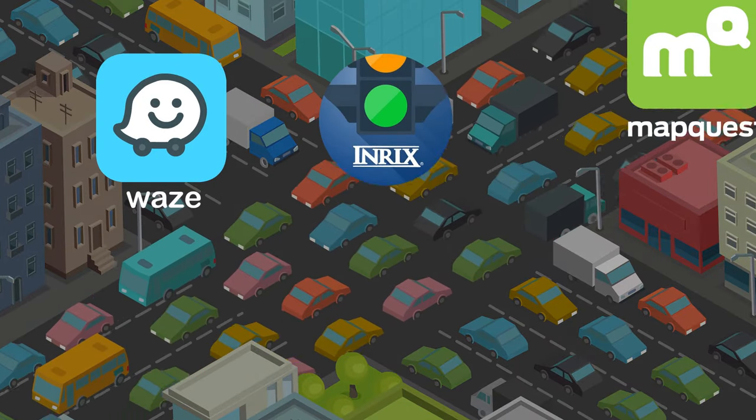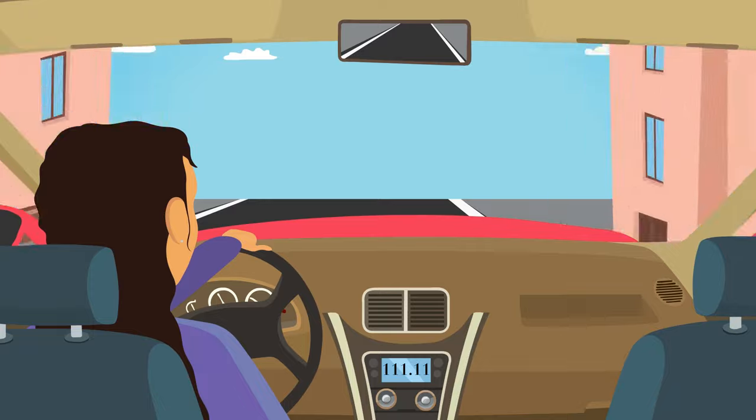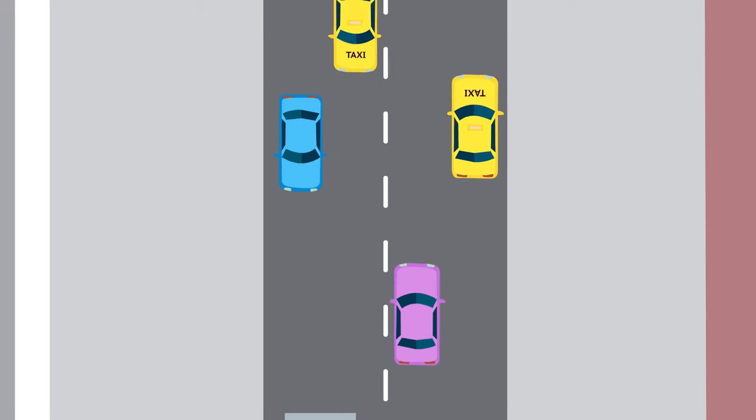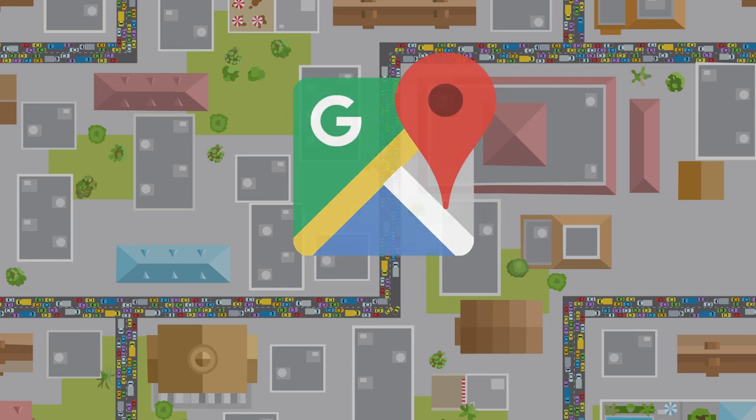There are a number of tools that can provide a general idea about traffic conditions in a certain area. Even some radio stations periodically broadcast important traffic updates throughout the day. However, the web-based application that's by far the most popular among all the traffic update tools and services is Google Maps, a smartphone application designed by Google.